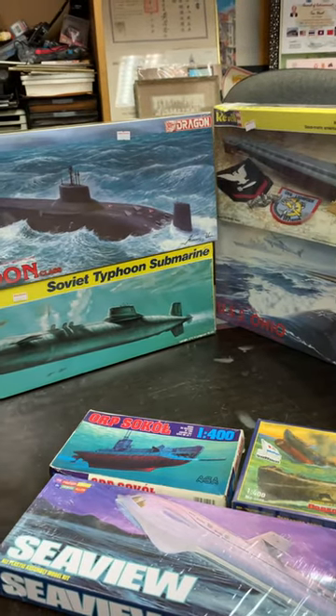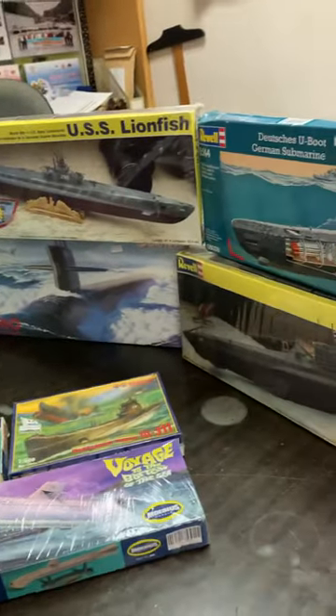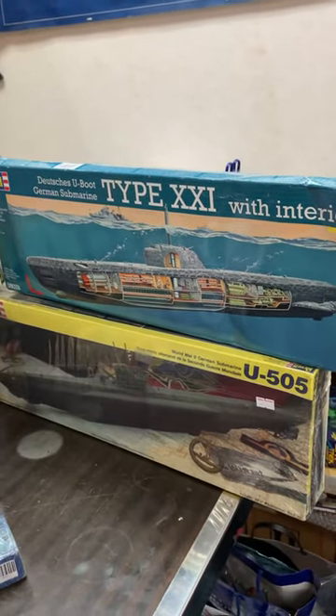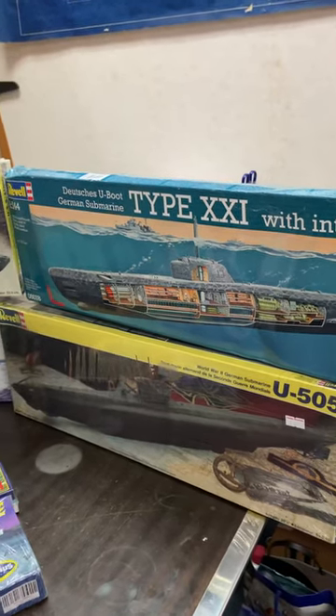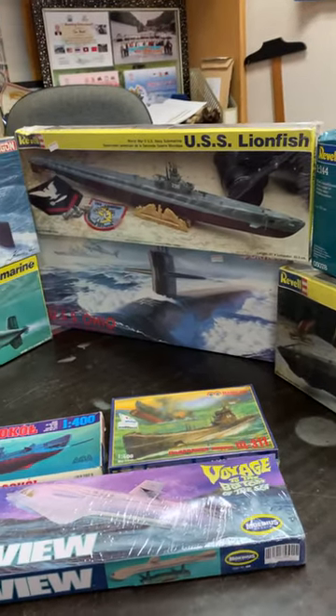So onto our models — right here is the Type 22 U-Boat, which is a cutaway submarine by Revell. Below it is the most famous — one of the most famous submarines — U-Boat 505, which was captured by the Americans intact and is now in Chicago. And then we have the famous World War II U.S. submarine called the USS Lionfish.